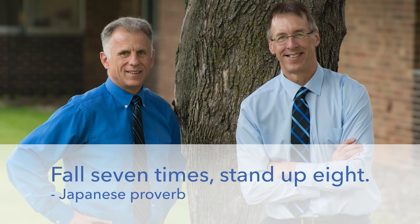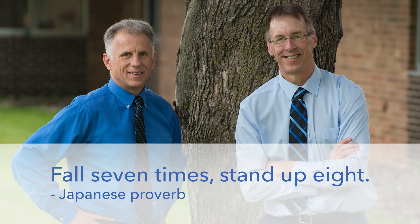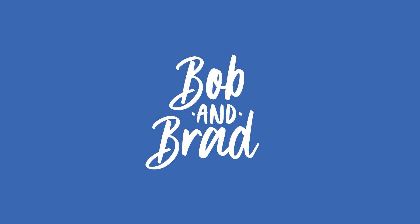Bob and Brad, the two most famous physical therapists on the internet. Howdy folks, I'm Bob Schrupp, physical therapist. Brad Heineck, physical therapist. Together we are the most famous physical therapists on the internet — in our opinion, of course. Darn right we are.